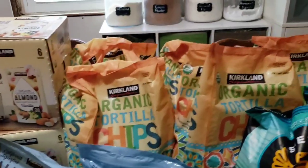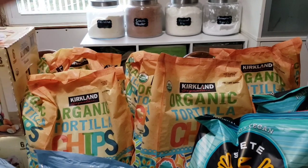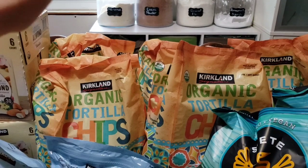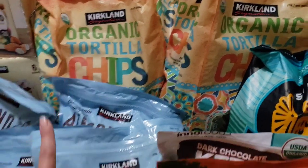My husband does corn chips — the rest of us really don't. A bag a month or so, these will last him forever. They're the organic kind and we can keep them on hand.